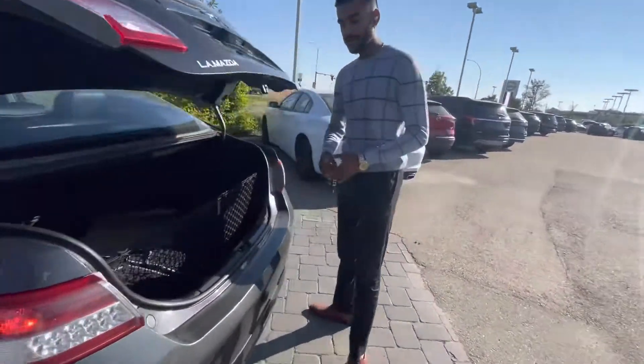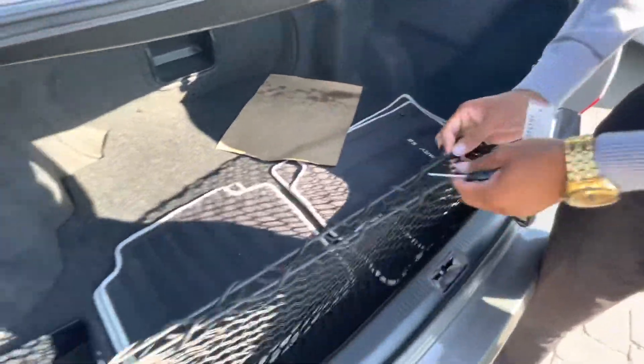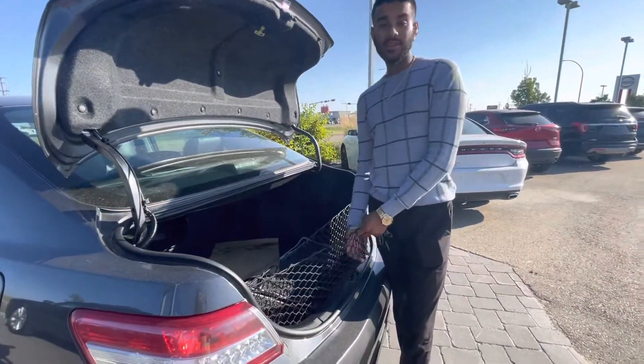Check this out — tons of space in the trunk. Makes it very, very versatile. This is your nice little cargo net, so if you got a first aid kit, a band-aid, staples — put them in there.